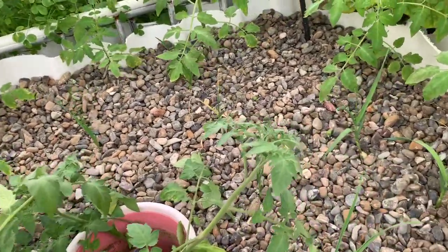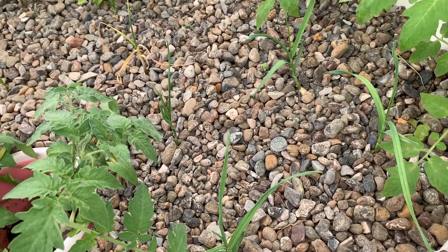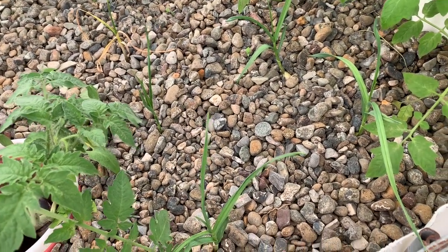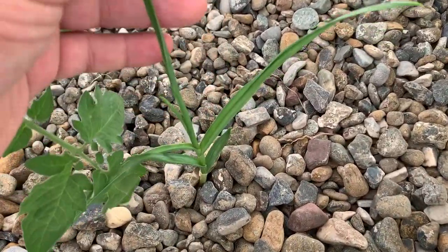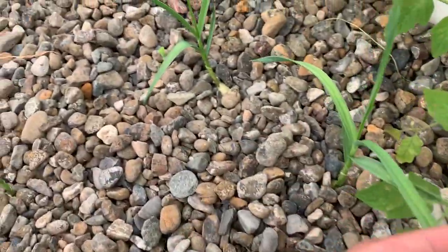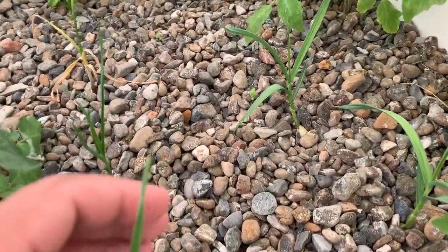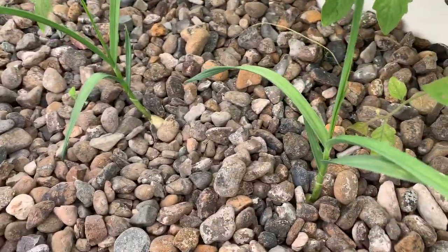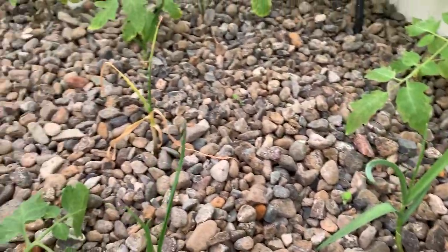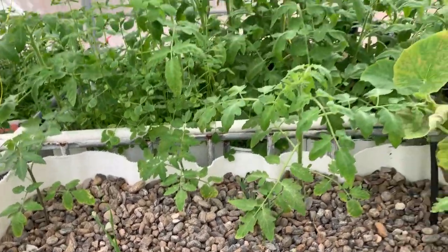I would like to apologize for calling this ginger last week. This is not ginger — this is garlic. These are garlic, not ginger as I claimed in my previous video. I just don't want to misguide you all.